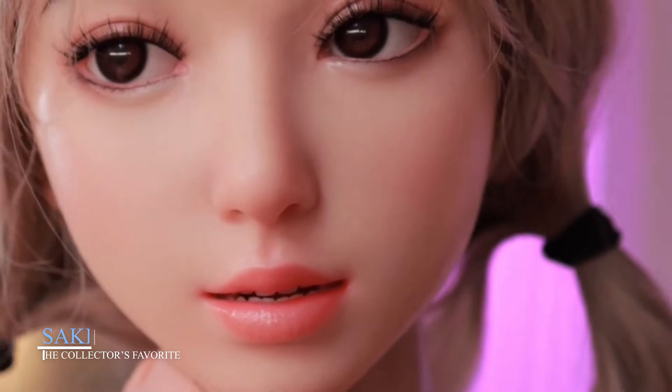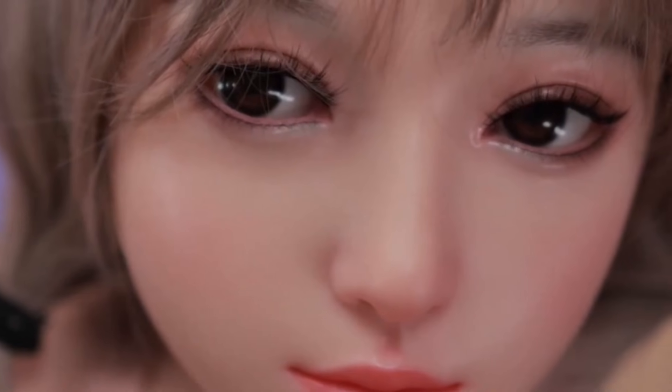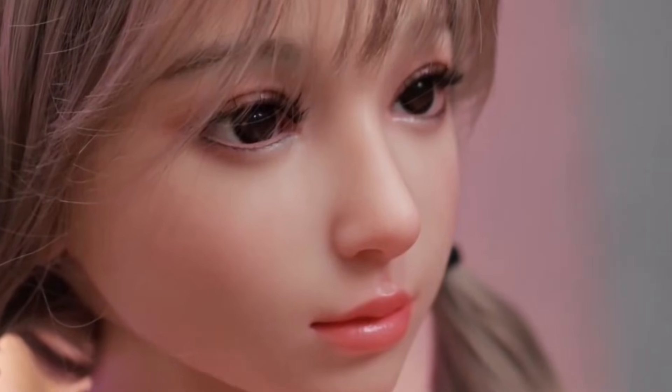Saki, the collector's favorite. Saki isn't just a robot — she's a fashion icon. Standing at 167 centimeters, Saki blends high-end design with robotic innovation.